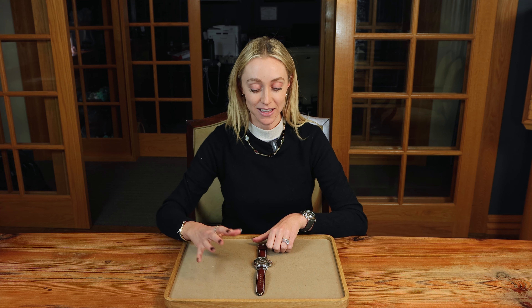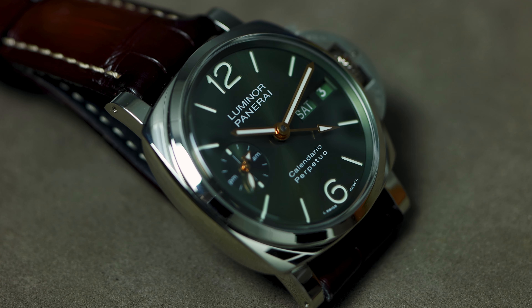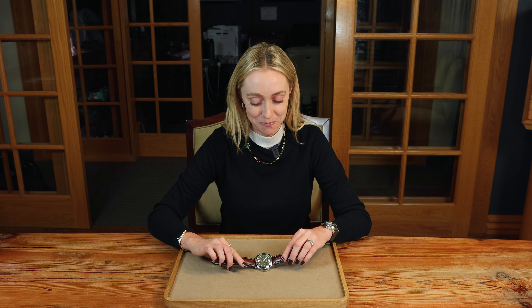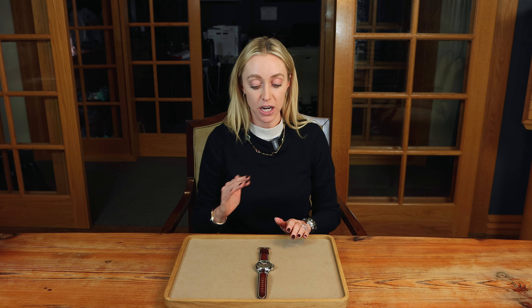The dial is this really pretty sunburst green. Green has been the color of the year, and I think against this high-polish platinum it's really beautiful. This watch just looks expensive, and it is — so they did a good job. On the dial itself, even though the perpetual calendar is complicated, we're getting a really clean Panerai dial.